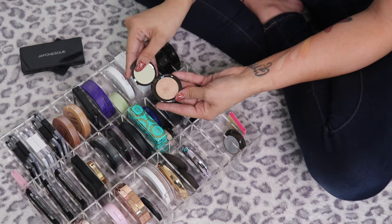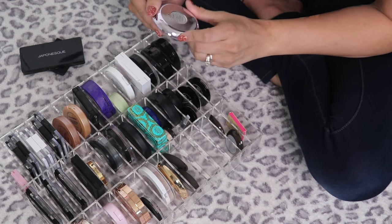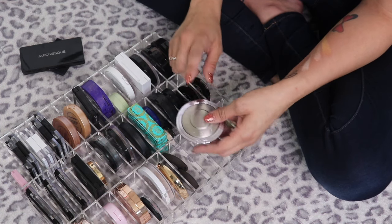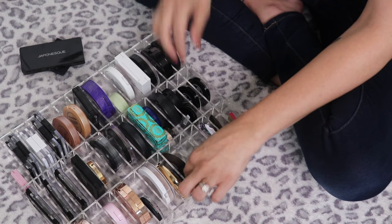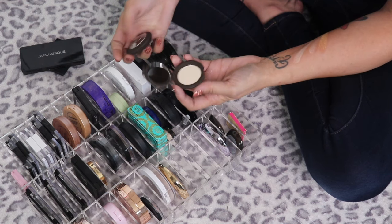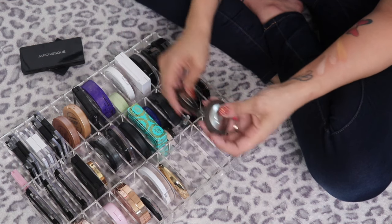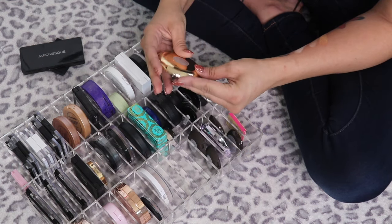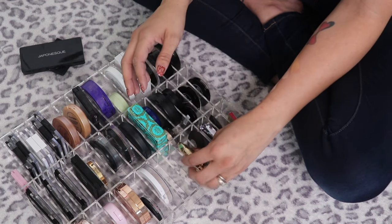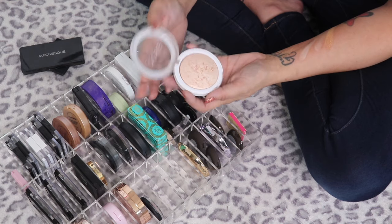The mini in Opal — also gorgeous, definitely keeping. The Becca Prismatic Amethyst — the first full size Becca I ever purchased, genuinely so gorgeous, definitely keeping. Two more minis — Vanilla Quartz and Rose Gold — keeping both. The Year of the Pig one is my newest, definitely keeping. The Dose of Colors Baked Highlighter in Peach Glow — so beautiful, definitely keeping.